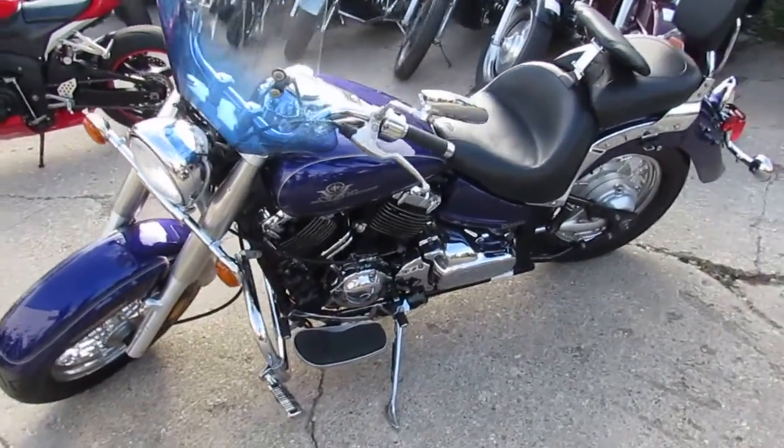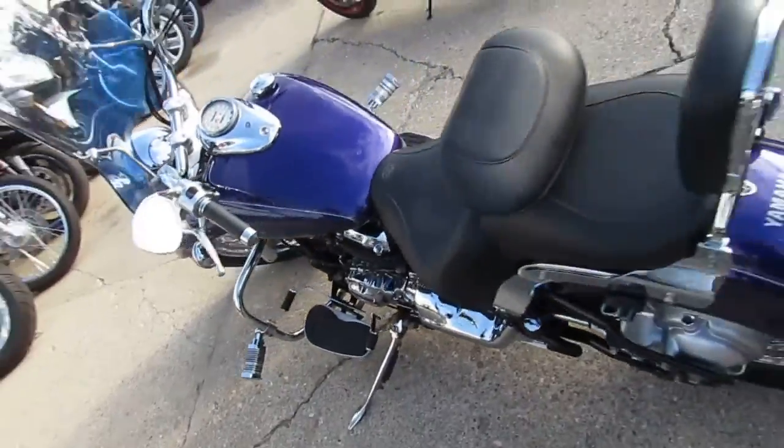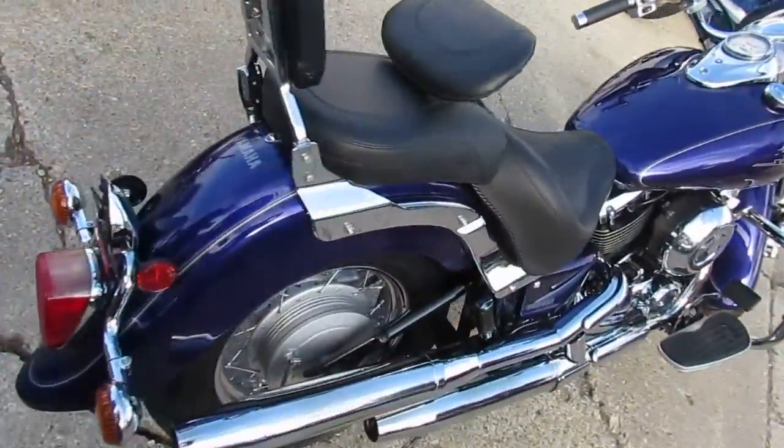Hey, it's Approval Power Sports. Anybody out there looking for a nice cruiser, we got it here. This one's a Yamaha V-Star 650. As you can see in the video, it comes in indigo blue. It's a great looking bike. Very sharp. It's a hard to find color.